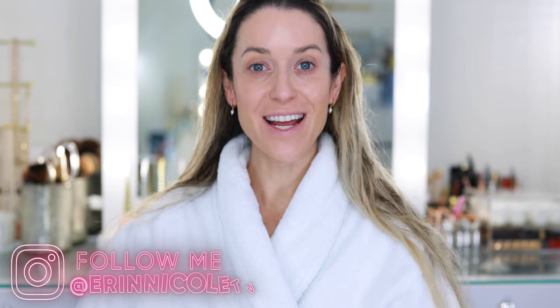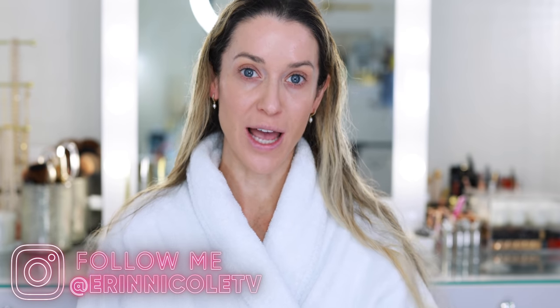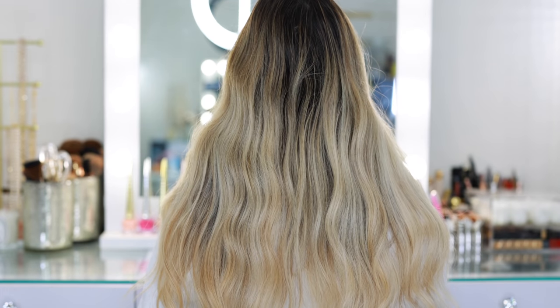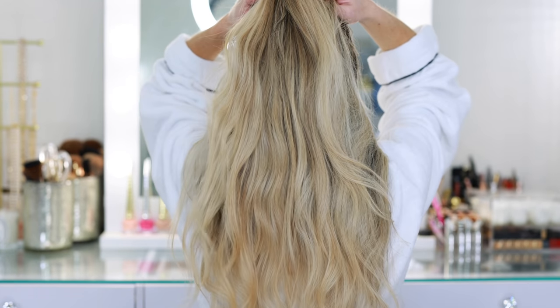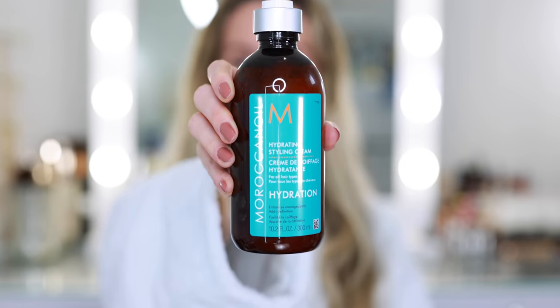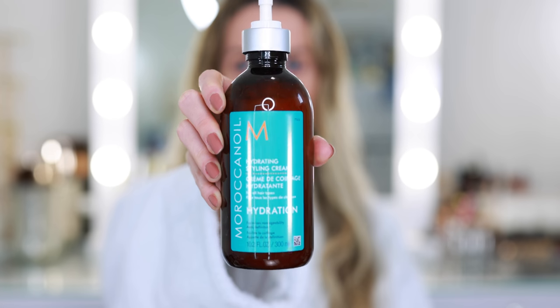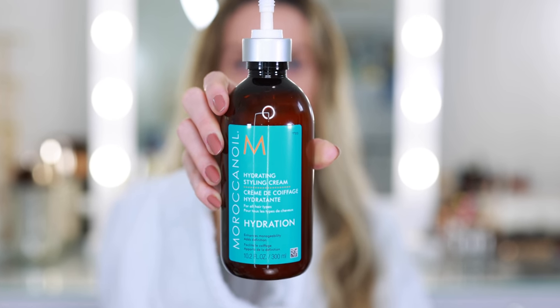Hey beauties, welcome back to my channel. Today I'm going to be taking you through a typical morning routine, and today is wash day so I'm also going to be sharing how I've been styling my hair lately. This is my before hair from when I first woke up around 7 a.m. It's looking pretty messy but not that bad considering this is five-day-old hair. I've been sleeping in very loose braids at night to help protect it from damage, and I've also been using this Moroccan Oil hydrating styling cream. I think this has made a huge difference extending the life of my style. It's available at Sephora, and I've partnered with Sephora for today's video.